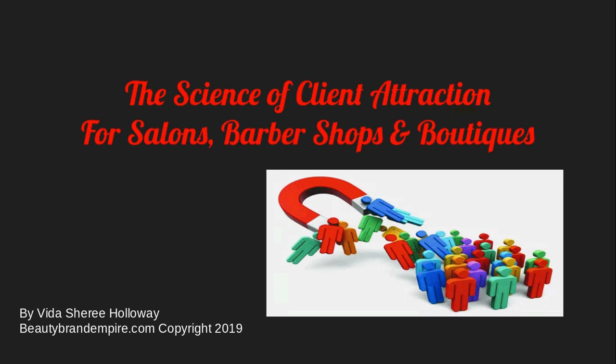I'll be going over that complete seven-step blueprint at our upcoming webinar. It's completely free — you can sign up at BeautyBrandEmpire.com. It's from the comfort of your own home. But today, we're strictly talking about the science of client attraction.